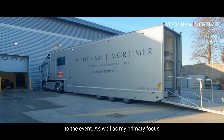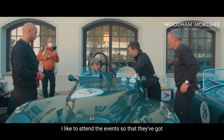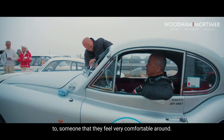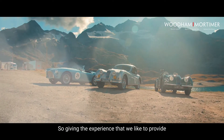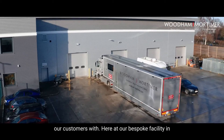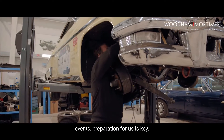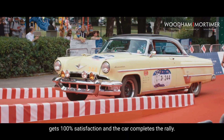As well as my primary focus of being the point of contact to our clients, I like to attend the events so that they've got a familiar face — someone that they're used to and feel very comfortable around — to give them the experience that we like to provide. Here at our bespoke facility in Chelmsford is where we prepare all the cars for events. Preparation for us is key; it's the best way to make sure the customer gets 100% satisfaction and the car completes the rally.